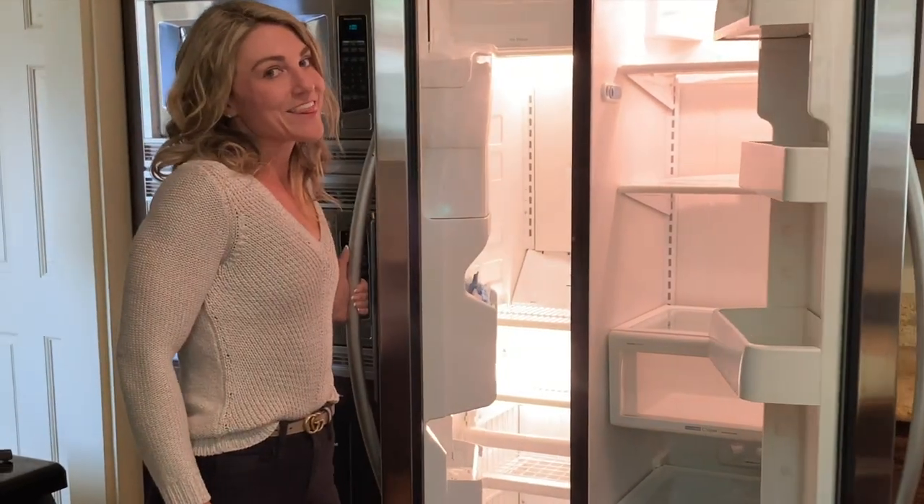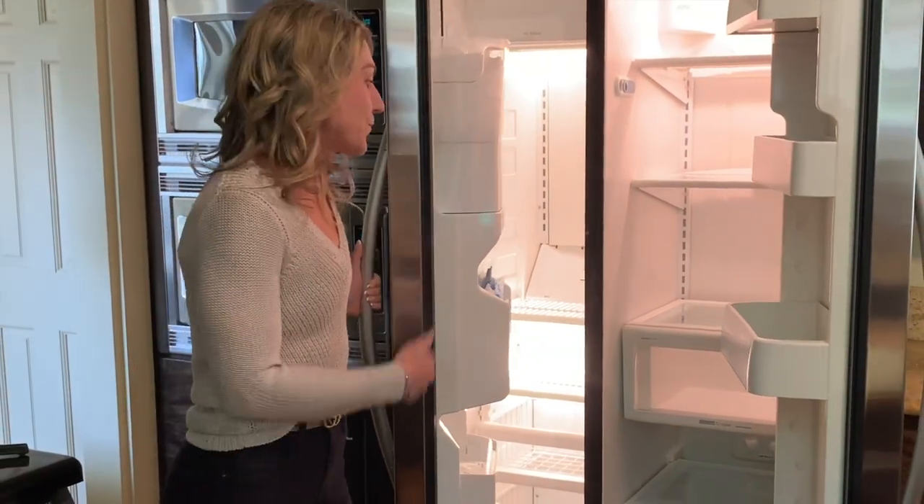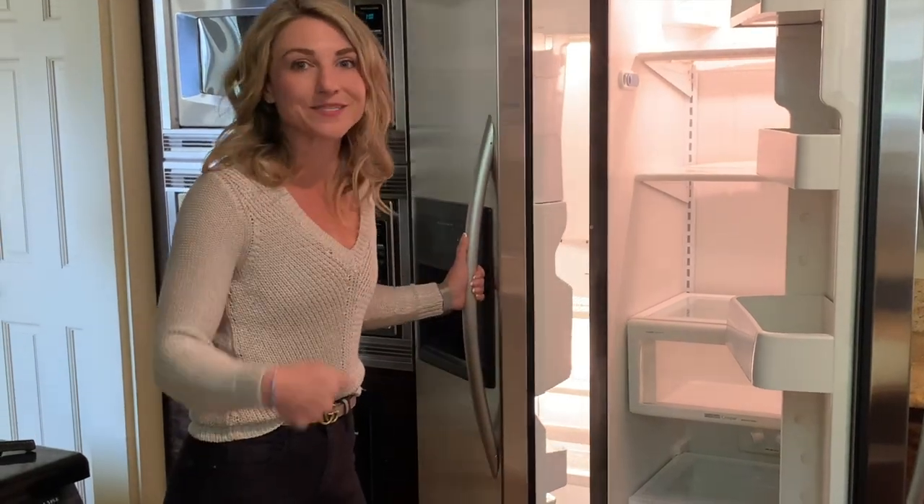Unfortunately, this home is for sale, so we don't have anything. I hope you brought something to drink yourself.